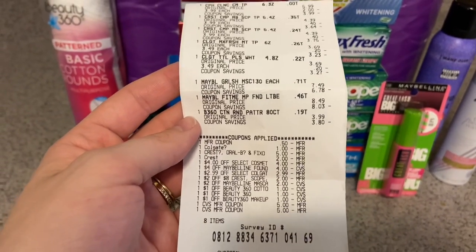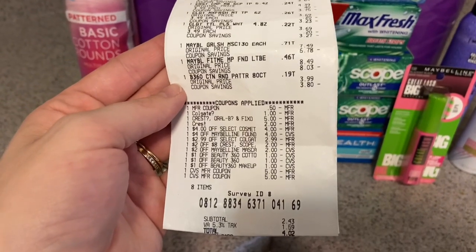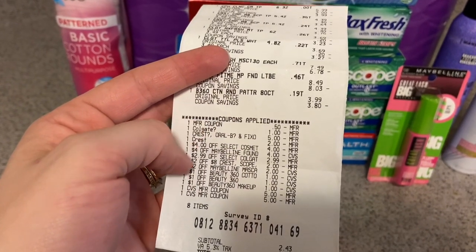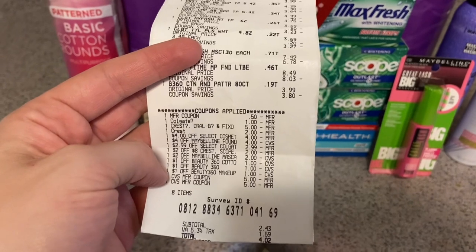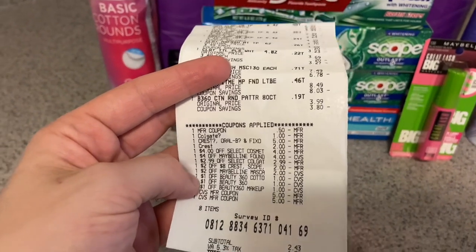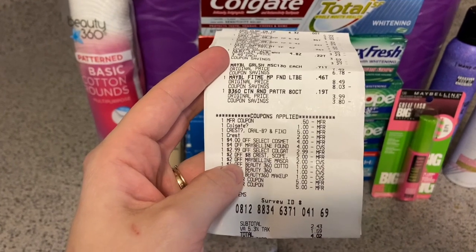So I paid $5.98 and got back $8.50, which is a $2.52 moneymaker. What I do is actually pay with my Fetch gift cards. The money that goes to Fetch — when I redeem it, I do a CVS gift card, put it on my phone, and when I go to the register I just pay with my gift card. So I don't actually have to pay out of pocket. There's the $4 off Maybelline or L'Oreal CRT, the $4 foundation CRT, and the $2 mascara CRT.